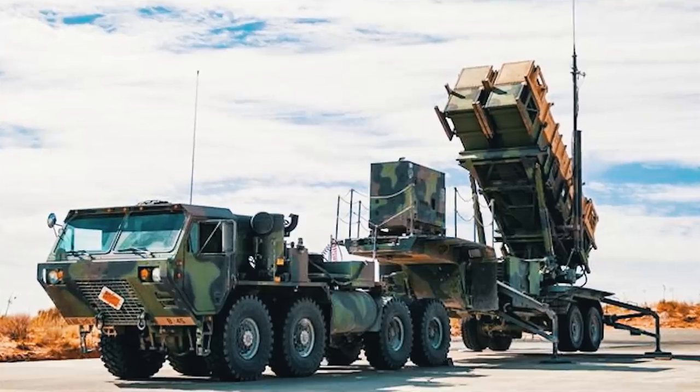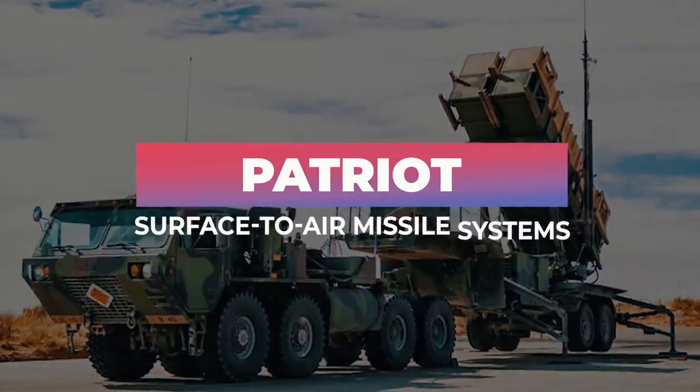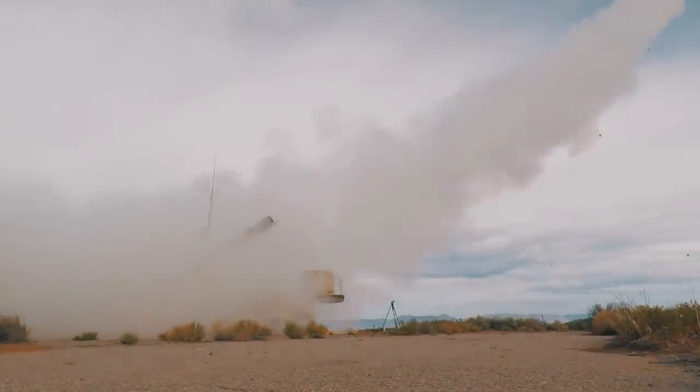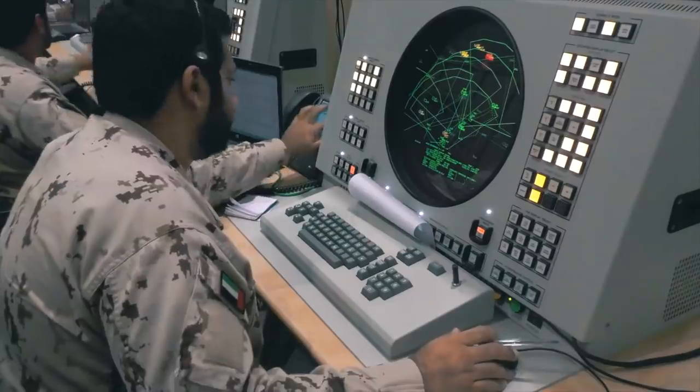But now the entire civilized world has finally heard the good news. The U.S. will provide the Ukrainian military with Patriot Surface-to-Air Missile Systems. In this video, we'll acquaint our viewers with these weapons and try to understand how effective they'll be on the Russian-Ukrainian front.